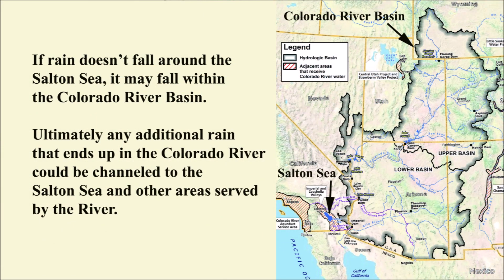There is also the possibility that clouds produced by the increased evaporation will lead to rain falling as far away as the Colorado basin. This isn't necessarily a problem — any additional water that flowed into the Colorado River could then be diverted to the Salton Sea, Mexico, and other areas that currently get water from the Colorado River.